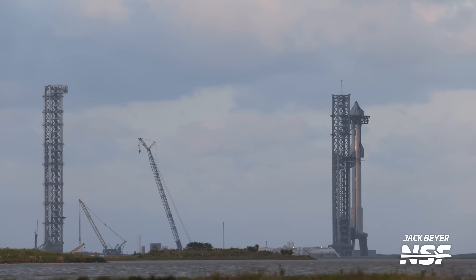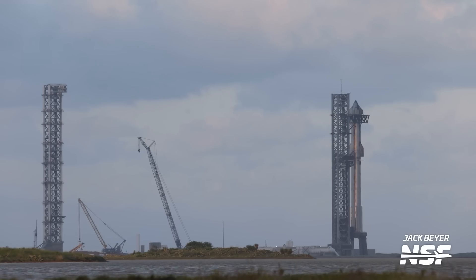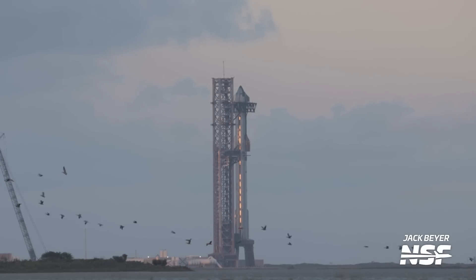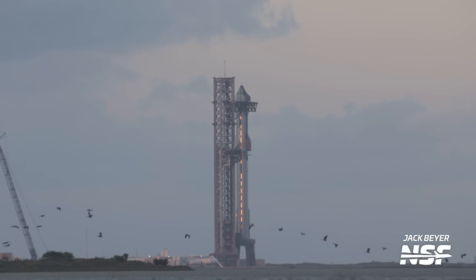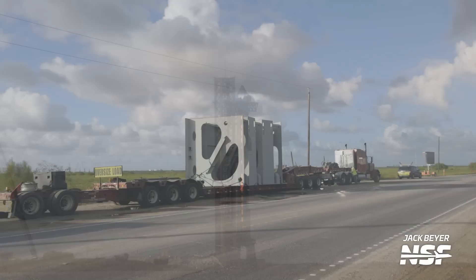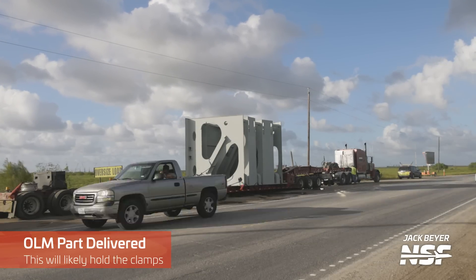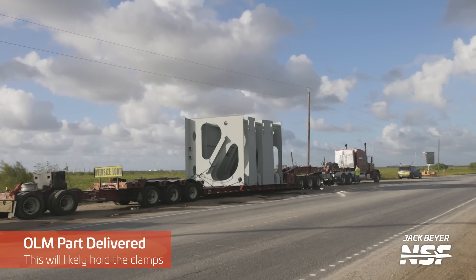If we said ready to go before, I think we are definitely more confident in using the phrase 'ready to go.' A little visit from the Boca Chica Air Force in the foreground there. And more OLM parts delivered — you can see some potential pivot points on there. You see the big circles?